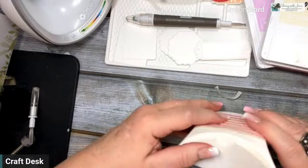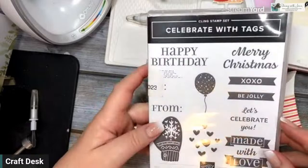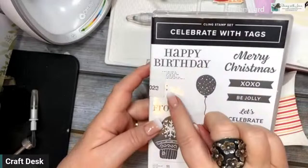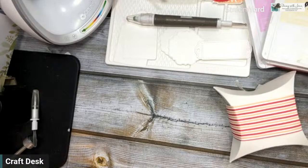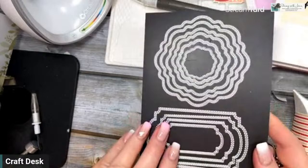Now I'm going to use this stamp set here — it's called Celebrate with Tags, it's one in the annual catalog. I've used it a lot because it's quite versatile — it's a really great stamp set for all occasions. It has Happy Birthday, to and from which is always great for tags, Merry Christmas, Valentine's, Let's Celebrate, You Made With Love, hearts, and a mitten. So there's lots of great stuff in that. I'm going to use the Made with Love, and I've got a little tag that I've pre-done from the Thoughtful Expressions dies, which is in the mini catalog — it has all those little circles and fun little shapes.